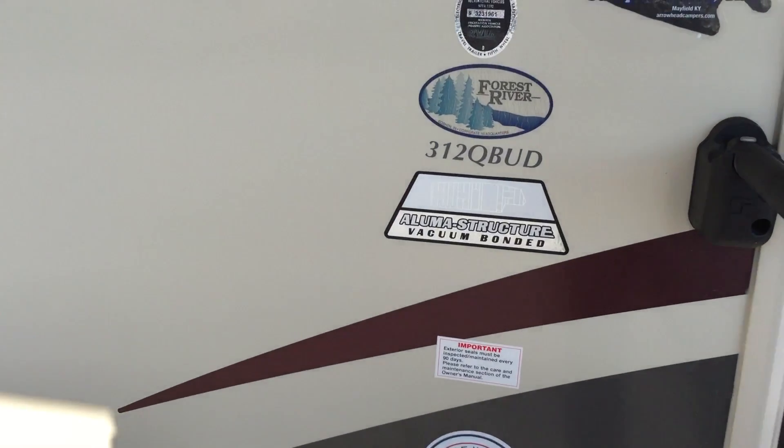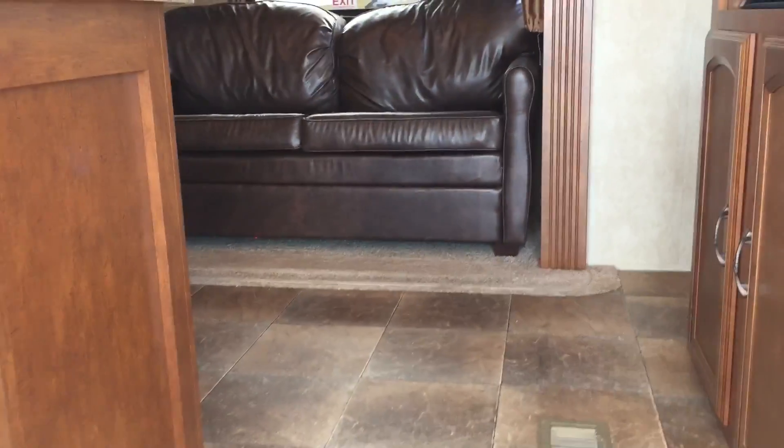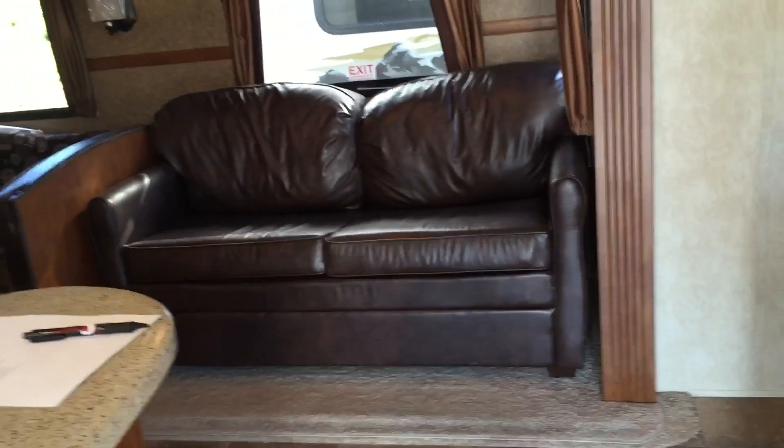You can see right here: aluminum structure, vacuum bonded. That's what makes it the Heritage Glen Light — it's a sturdy structure but aluminum vacuum bonded, designed to make it a lighter unit while still offering two slides and a bunkhouse.